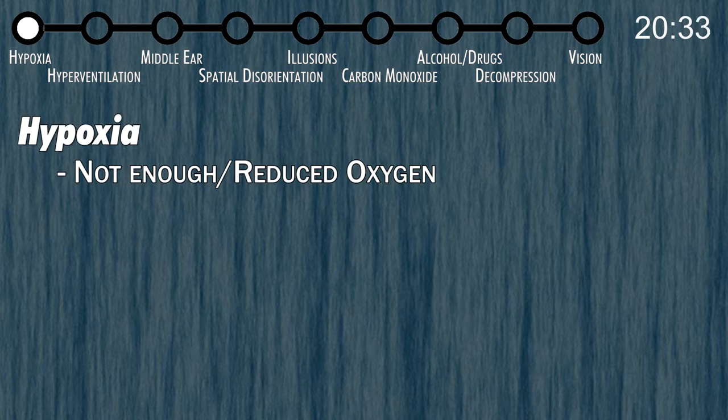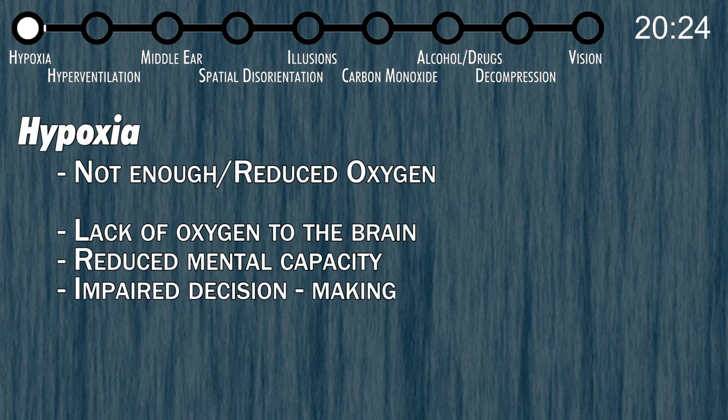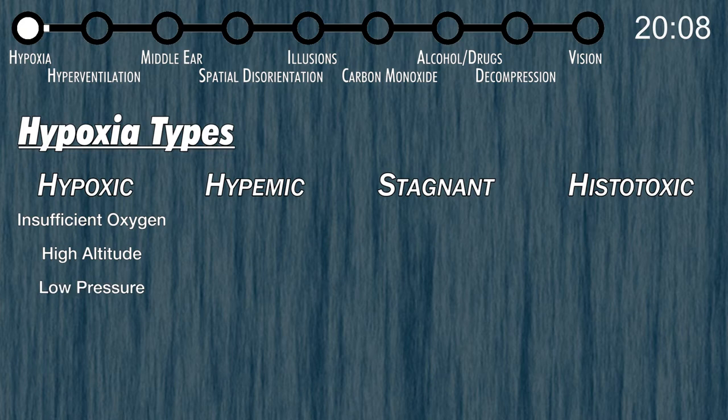Hypoxia is not enough oxygen, or a reduced amount of oxygen. The main concern for us as pilots is that the oxygen flow to the brain is reduced. That can reduce your mental function and have detrimental effects on your decision making, so hypoxia is very important. There are four types of hypoxia. Hypoxic hypoxia is insufficient oxygen available to the body — probably one of the most common ones. As you climb in altitude, there is less pressure, and while the oxygen concentration stays the same, there are fewer air molecules.